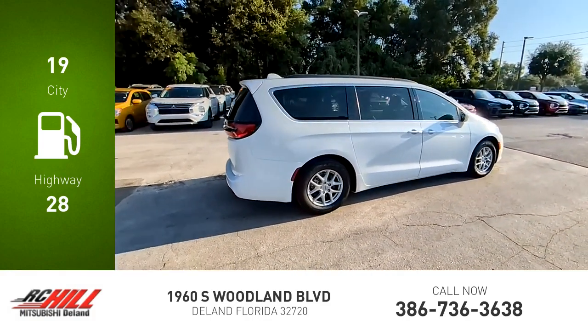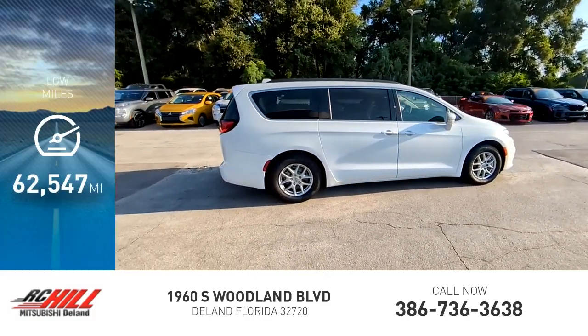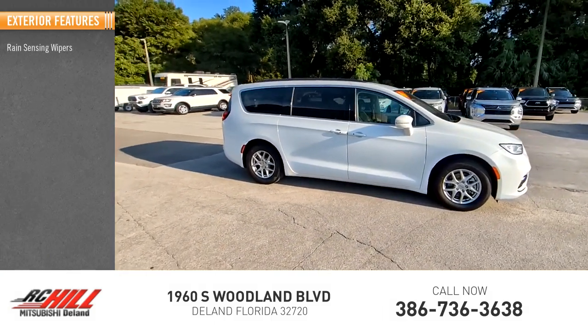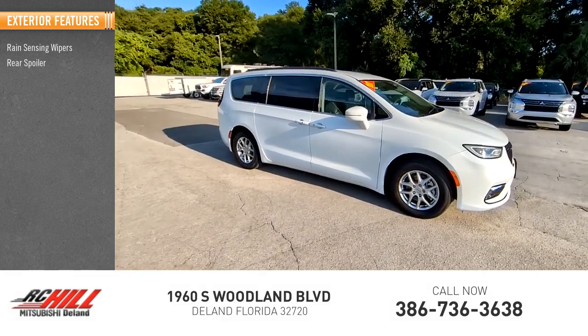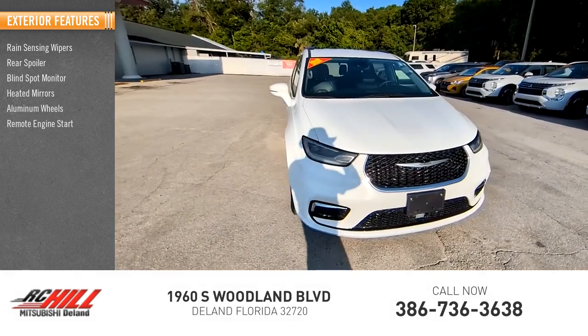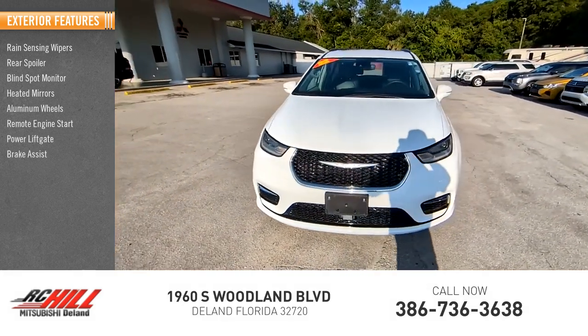This vehicle has less than 65,000 miles. Here are some of this vehicle's great options: rain-sensing wipers, rear spoiler, blind spot monitor, heated mirrors, aluminum wheels, remote engine start, power liftgate, brake assist, stability control, and tire pressure monitor.